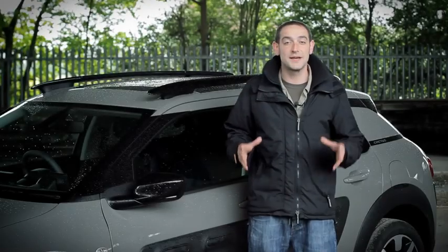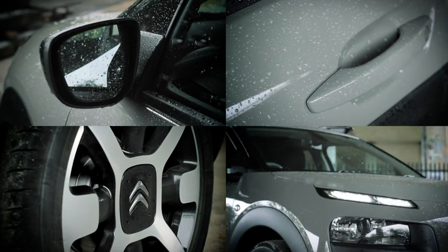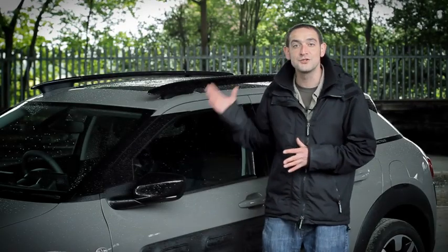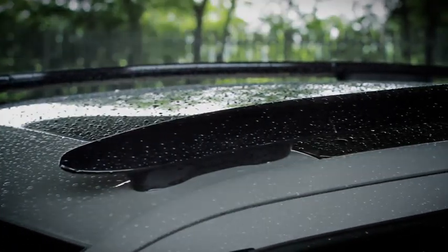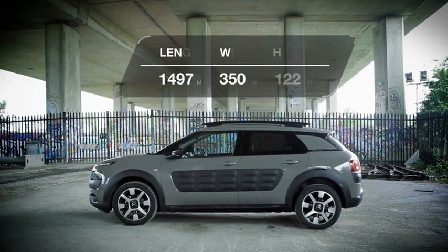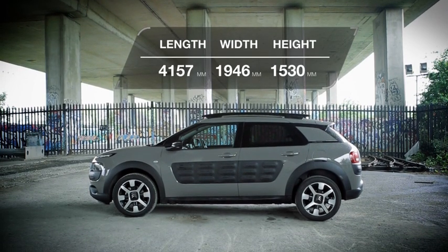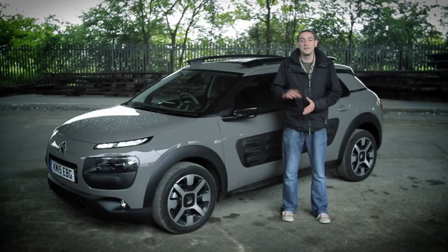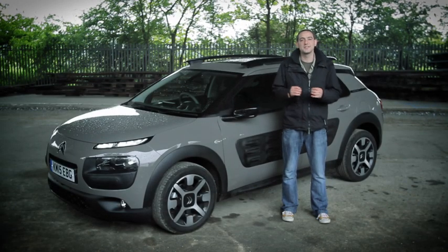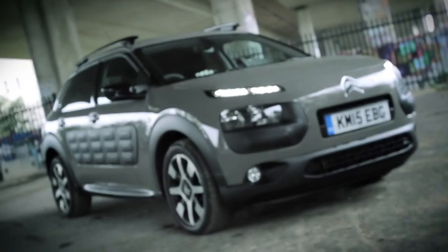With design being so central to the Cactus' appeal, there are also countless colour combinations to choose from for the air bumps, door mirrors, and roof rails — and that's before you've even chosen the colour of your paint. So if the Cactus wasn't already one of the most individual-looking cars on the market, you can also personalise it to your heart's content. One word of warning though: the choices aren't nearly so numerous if you go for the entry-level trim, and you don't get alloy wheels either.